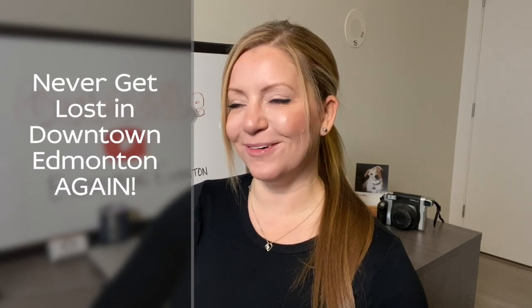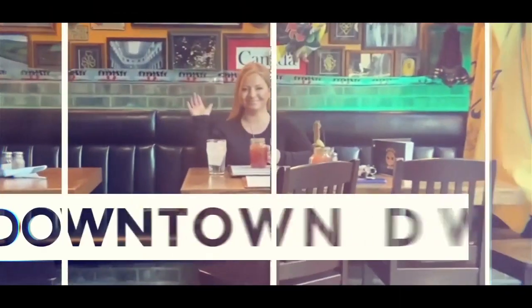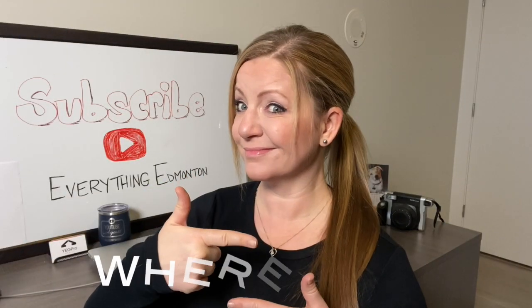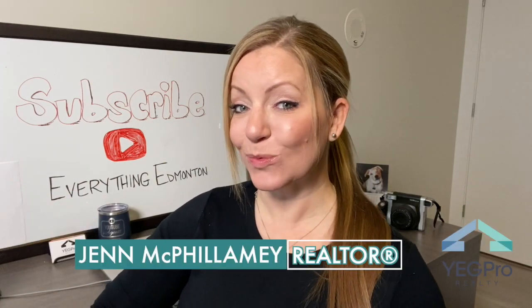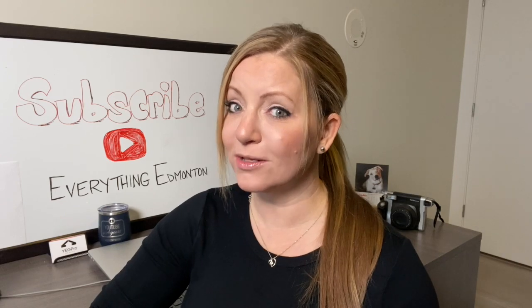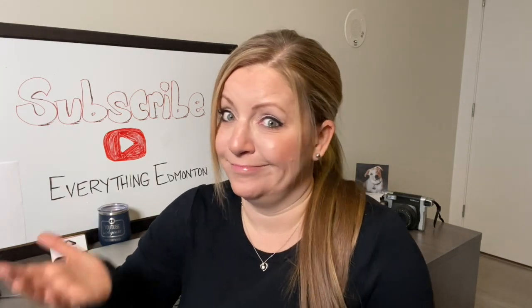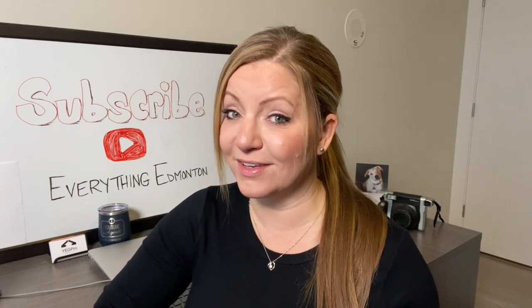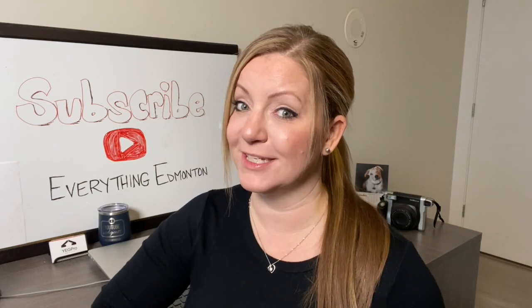Get lost in downtown Edmonton? Lucky for you, I have a solution so you'll never get lost again. I'm Jenny Philony, real estate associate realtor with Yegg Pro Realty. I don't know what it is about downtown Edmonton, but some people struggle to get around. I help several people a week downtown that are lost, and it's surprising to me because I think downtown is the easiest part of the city to navigate. I think you might agree with me once you know this simple little trick that will help you never get lost in downtown Edmonton again.